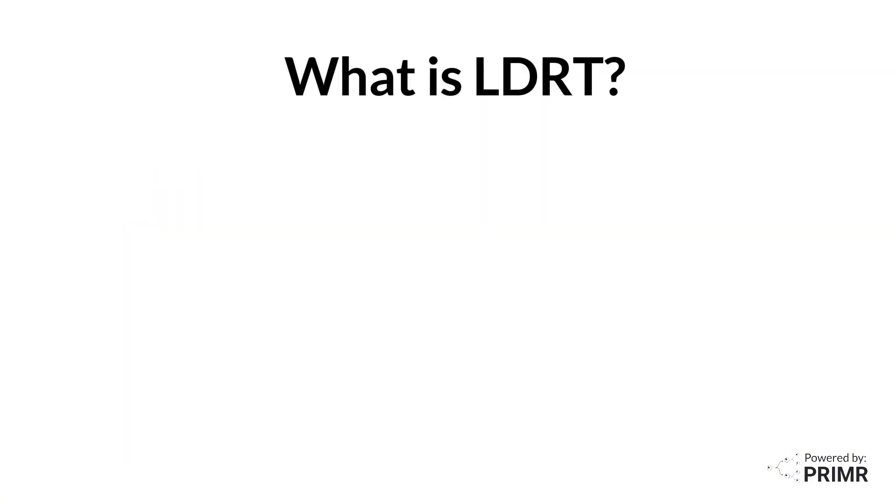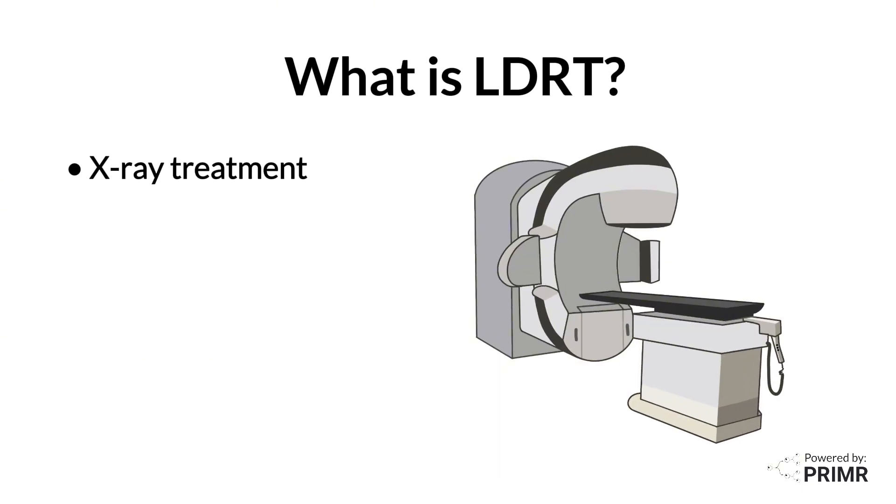Low-dose radiation therapy, or LDRT for short, is x-ray treatment. Unlike most arthritis treatments, which come in the form of a pill, LDRT is an invisible beam, just like getting an x-ray.